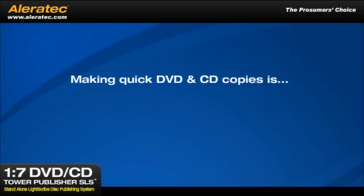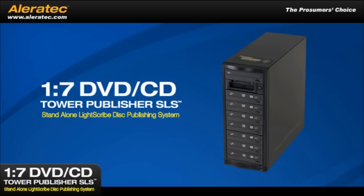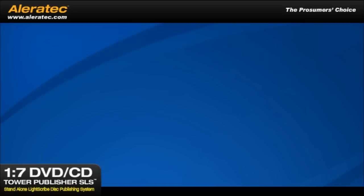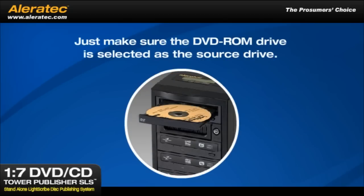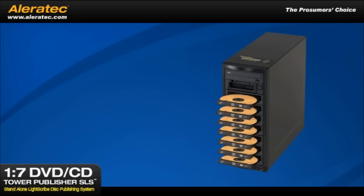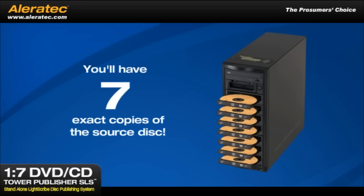Making quick DVD and CD copies is simple. The 1-7 DVD CD Tower Publisher SLS can make quick copies on the fly from source disks loaded in its DVD-ROM drive. Just make sure the DVD-ROM drive is selected as the source drive. Load up to 7 blank disks, press Enter, and the copy process will start immediately. In just a few minutes, you'll have 7 exact copies of the source disk.